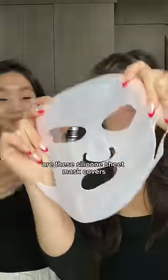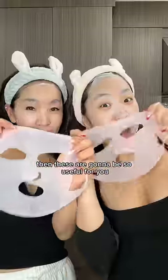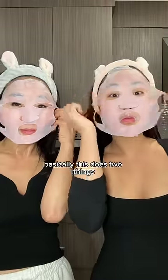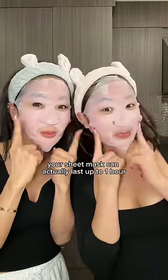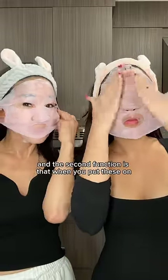The next thing my mom and I love to use are these silicone sheet mask covers. If you love sheet masks like my mom and I, then these are gonna be so useful for you. This does two things: the first is that when you put these on top of your sheet mask, your sheet mask can actually last up to an hour instead of the regular 15 to 20 minutes.